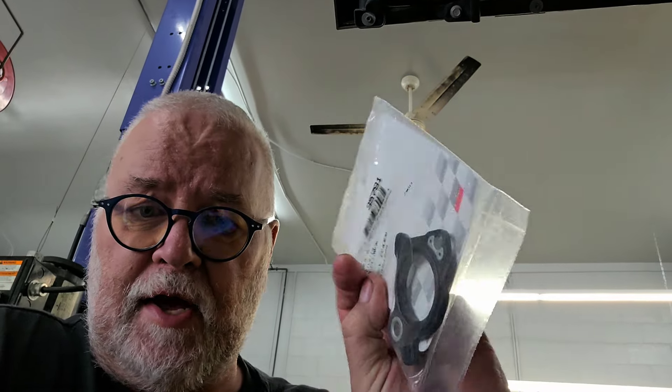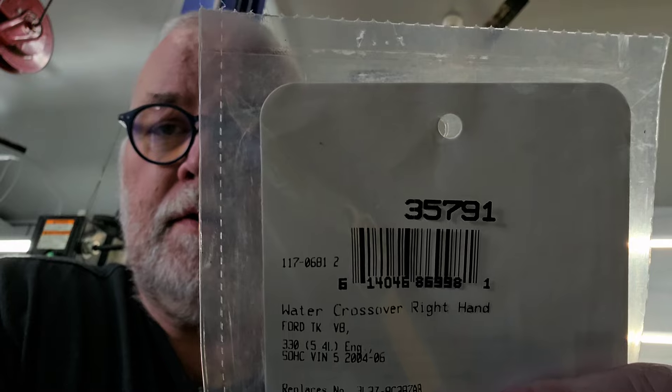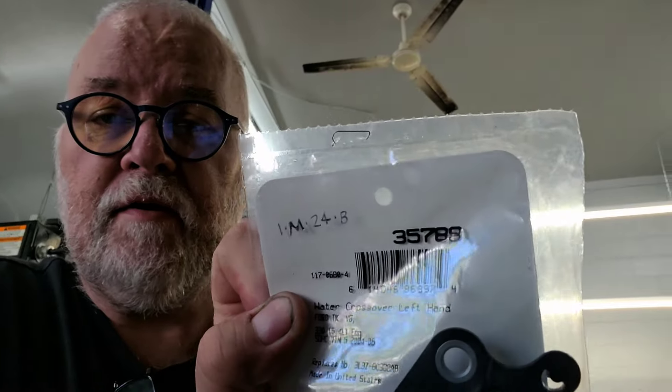I've seen people loosen the intake and lift it just slightly to get the water manifold out, but I don't recommend that at all. You're disturbing the gaskets and you don't know what could get underneath it, so just don't do it. Here are the new gaskets — you have one on the thermostat side and one on the passenger side. Here are the part numbers: 35791 and 35789.